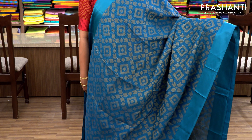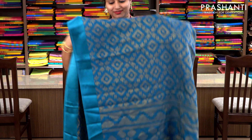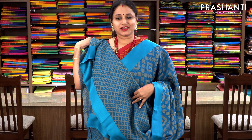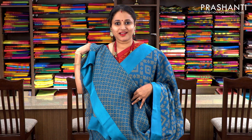The entire body is in kota brasso with beautiful and subtle geometric weaves running throughout the saree. This has got a simple pallu, a geometric pattern blouse. Priced at 1100, available on pre-order.